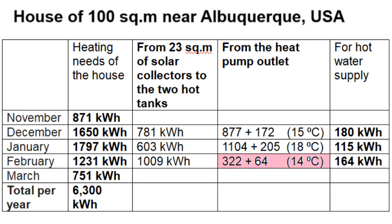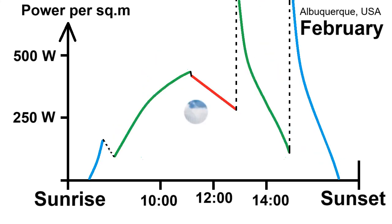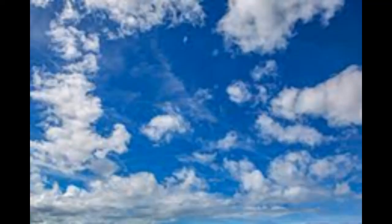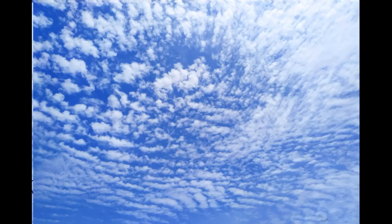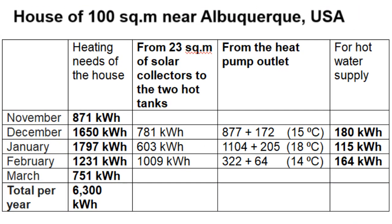February is different — the heat pump operates several times less for two reasons. First, the operating time of the solar collectors for the two hot tanks increases to approximately 7 hours in February. Second, a sky with about 50% cloud cover can still produce heat for those two hot tanks. These two trends increase in the remaining months, and therefore those months heat the house without the heat pump and have so much excess energy available for hot water supply or other applications.